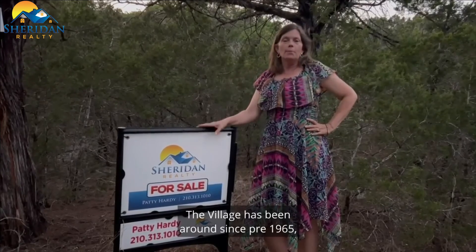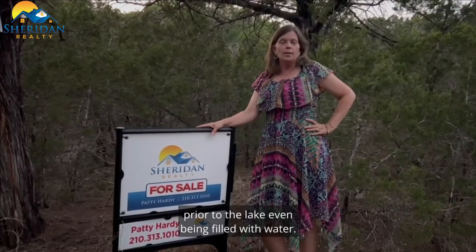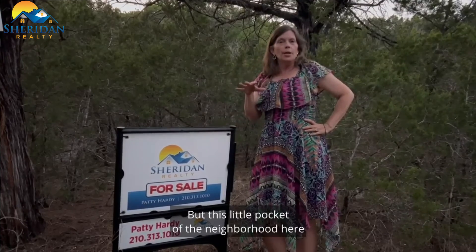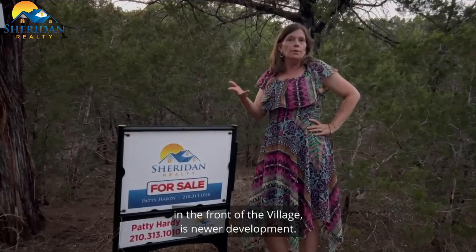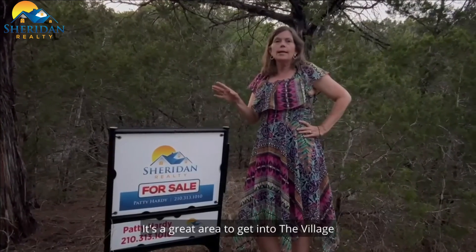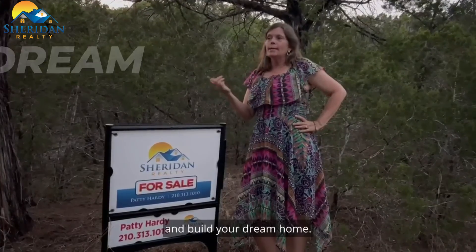The village has been around since pre-1965, prior to the lake even being filled with water, but this little pocket of the neighborhood here in the front of the village is newer development. They're putting up a house just across the street — it's a great area to get into the village and build your dream home.